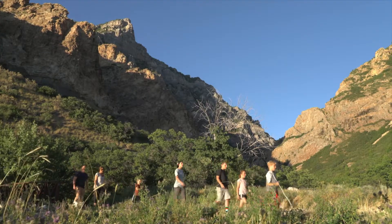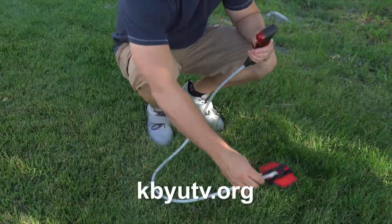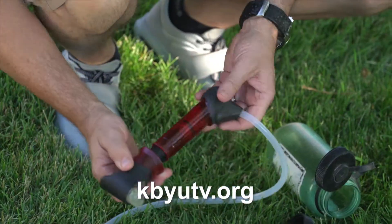Storing water, of course, is the best, but you can make good use of a water filter. I'll see you next time. Visit KBYUTV.org to get your free 20 to Ready Emergency Preparedness Guide.